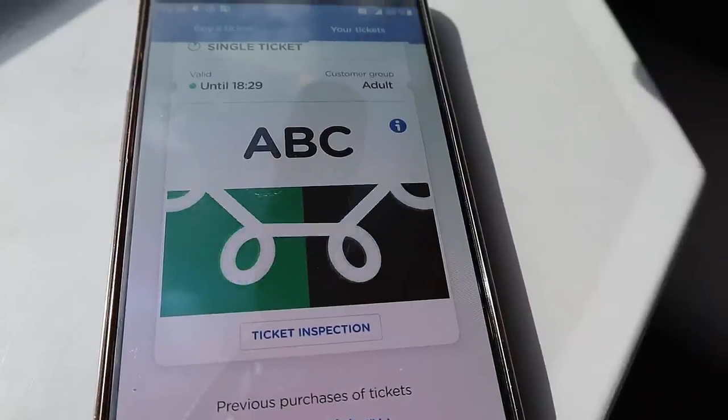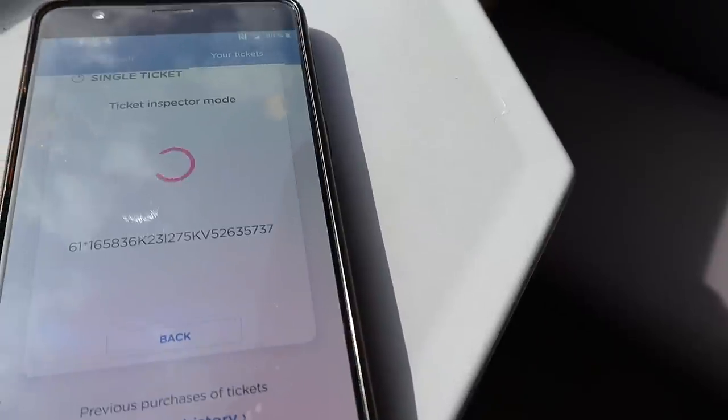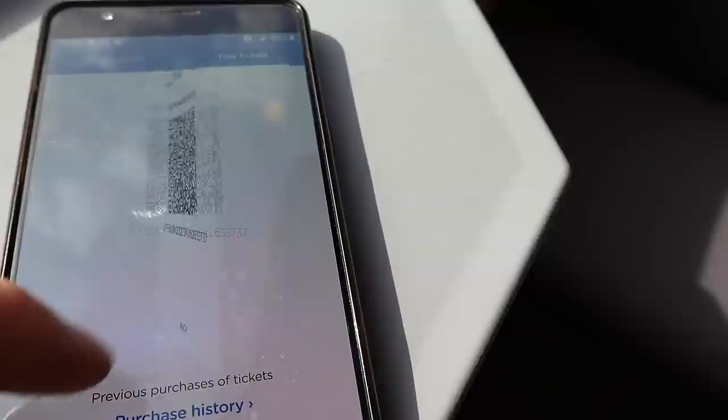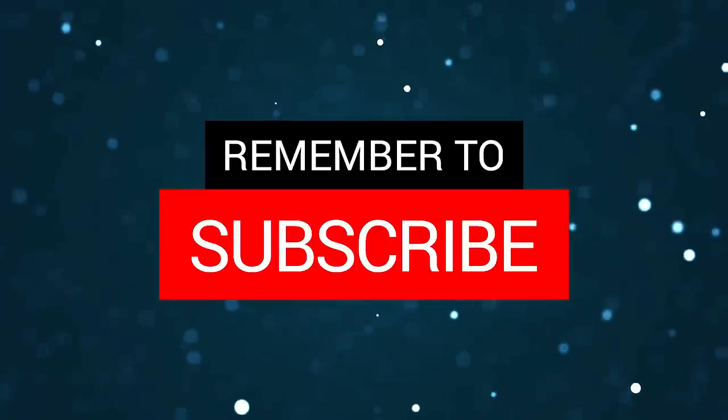And this is how the ticket itself looks like. There was some sort of block in the app — I couldn't record the screen with the ticket on — but this is how it looks. There's a ticket inspection mode; you just click it when the ticket inspectors approach you and ask you to show the ticket. I will make a separate video later on how to actually travel with the tickets and use the vehicles.